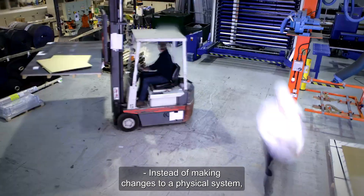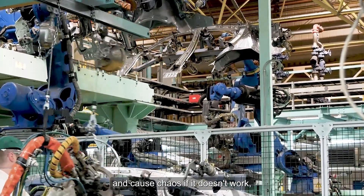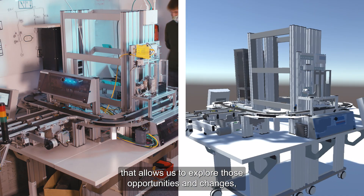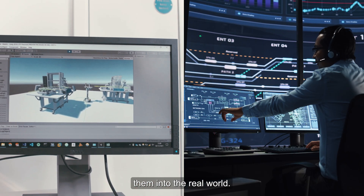Instead of making changes to a physical system, workforce, or company operations — and causing chaos if it doesn't work — we create a replica of that system in the digital world. This allows us to explore those opportunities and changes and their impact before we deploy it into the real world.